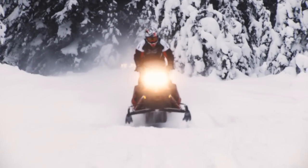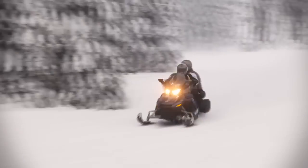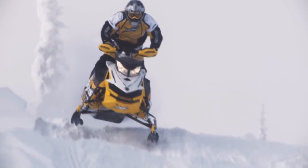How capable and versatile is the SC5? The same suspension that smooths the trail on the Grand Touring sled is the same suspension that cushions a landing on the snow cross track.